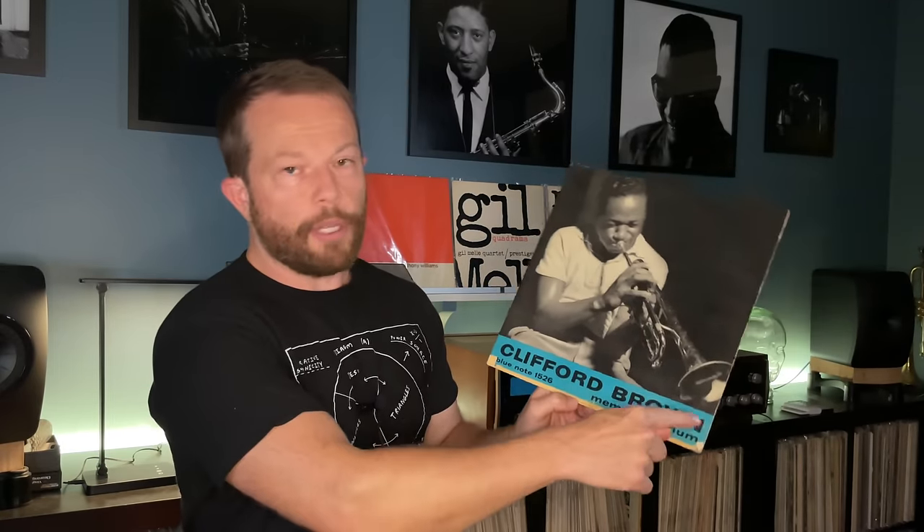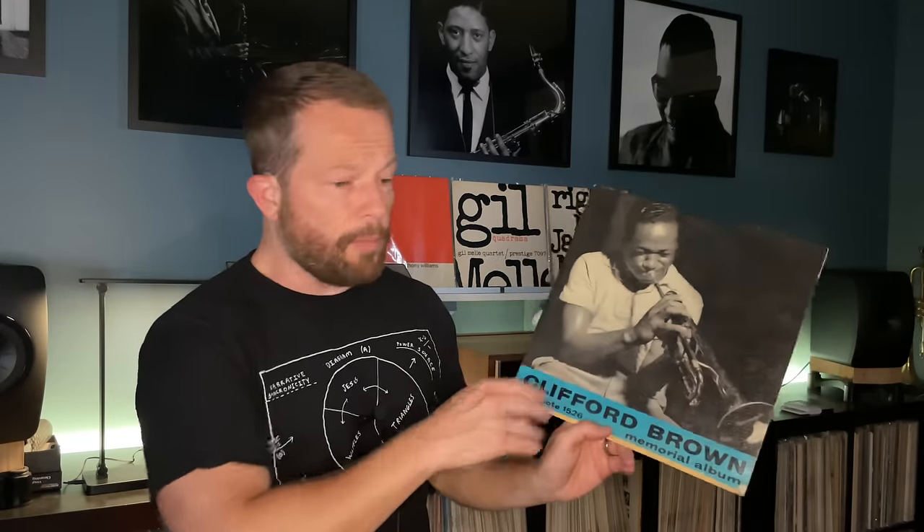Also on January 19th: the Clifford Brown Memorial Album, originally catalog number 1526. One thing to note when determining a first pressing is whether the banner at the bottom is blue — the earlier one — versus white. It's a compilation from multiple sessions with a big lineup: Gigi Gryce, Lou Donaldson, Percy Heath, Philly Joe Jones, Art Blakey, Elmo Hope, John Lewis, and Charlie Rouse. If you need a copy, there was a 75th Anniversary in 2014 and a Music Matters double LP 45 RPM in 2010.